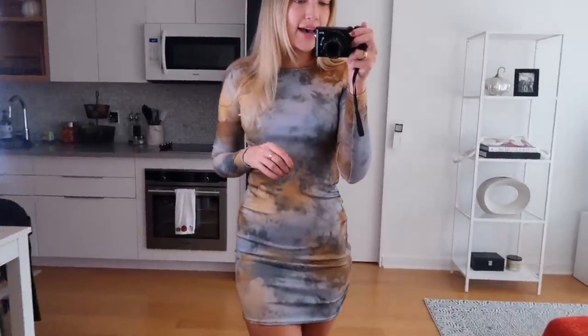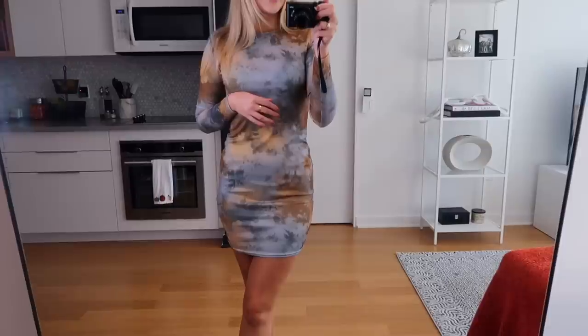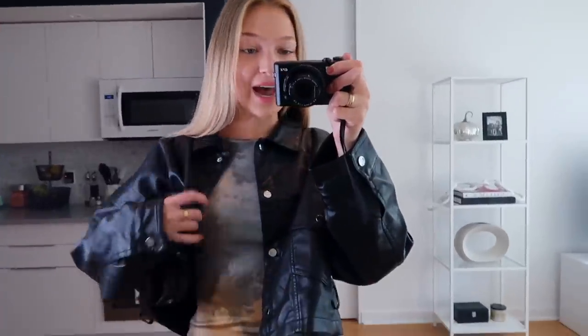Next we have a dress — I absolutely love this. It's a tie-dye ribbed long-sleeve bodycon dress. I think it's so cute, very flattering, and I like that it's not too short. A lot of tight dresses tend to fit me really short, so I really like this one. I think it would be such a cute outfit for a night out in the city, and if it gets chillier I think this would look super cute with an oversized black leather jacket.